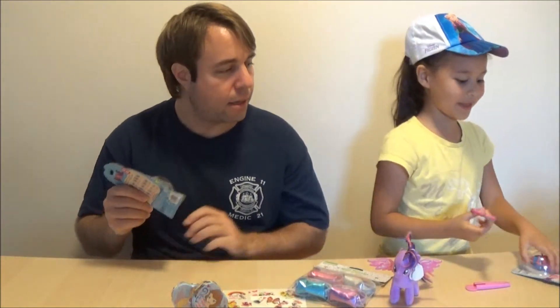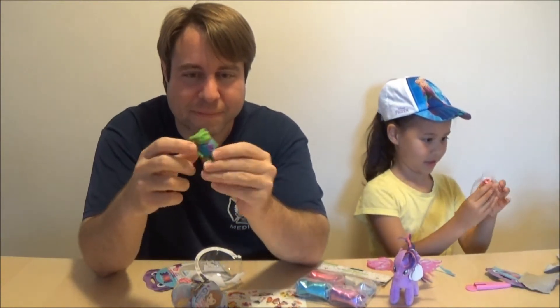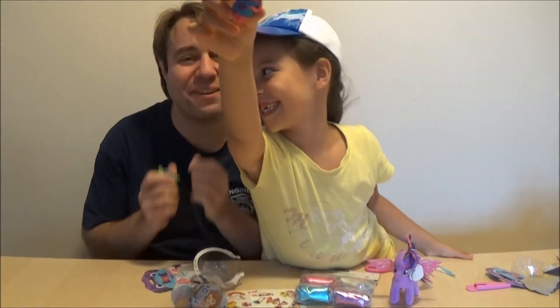Let's open this. Grumpy! Bashful. Bashful.